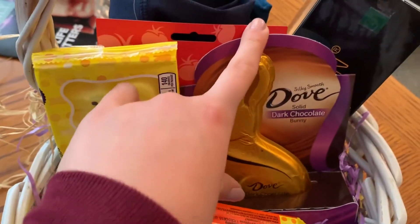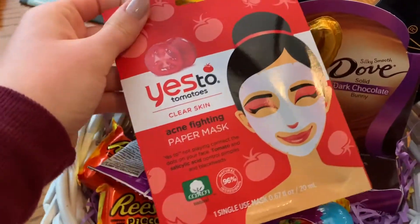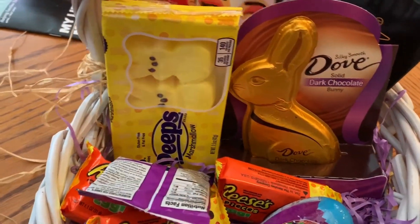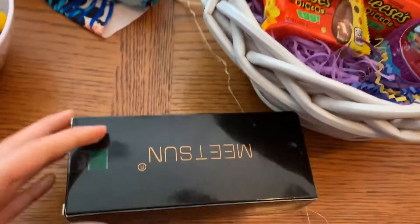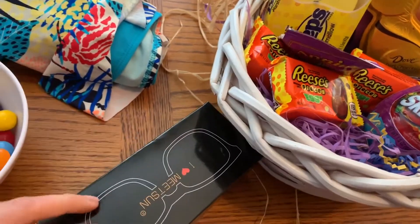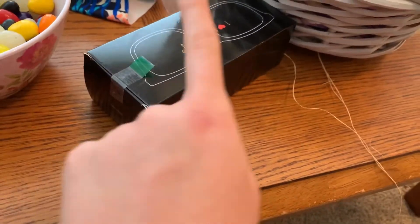I got a dark chocolate dove bunny, a face mask which I'm really excited for, and some really cute leggings — super cute. I also got some blue light glasses because I've been watching TV before bed and can't sleep, so I'm going to see if this helps. There's a clear pair and a black pair.